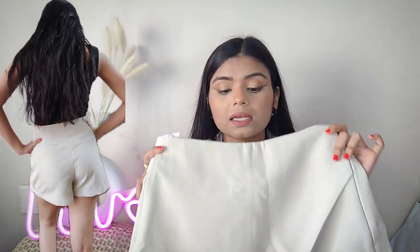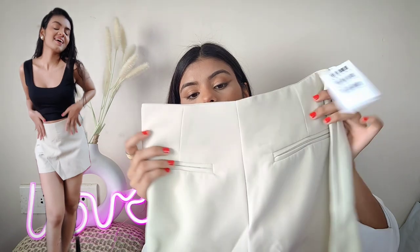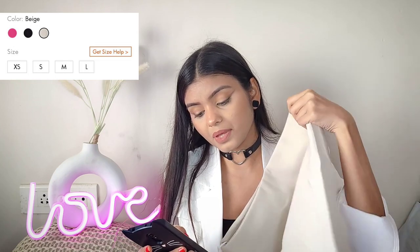I've seen similar things on Instagram stores for more than 2000 rupees, and here I have a return facility. I love the fitting, size, and everything. This is actually a skirt-plus-shorts design — it looks like a skirt from the front but has shorts inside. The back has a pocket design and there's also a side zipper. It fits very pretty. There are 3 colors available: pink, black, and beige.